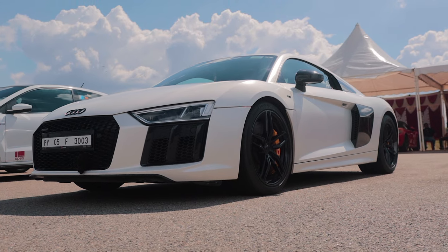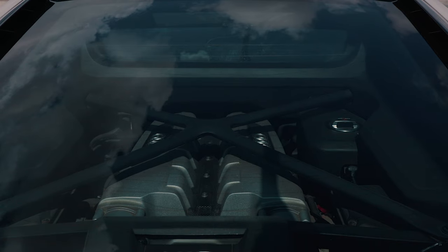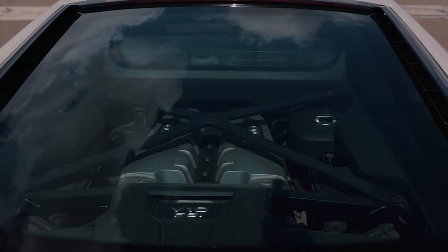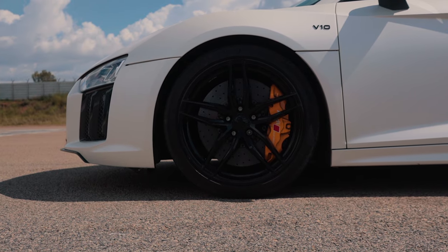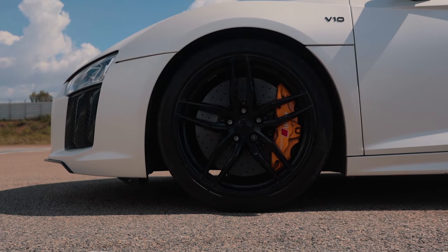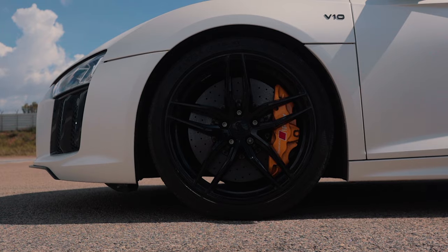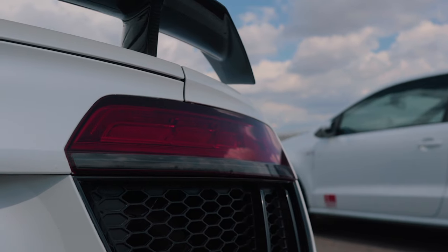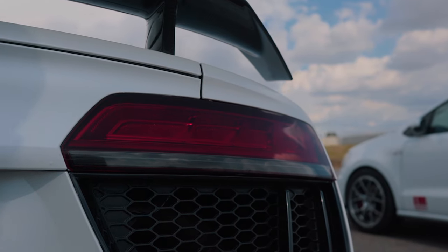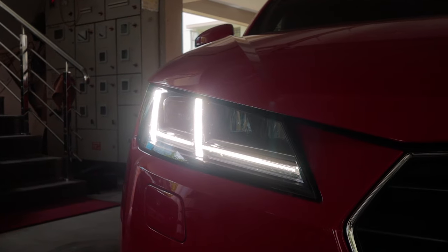The 5.2-litre naturally aspirated V10 is probably one of the finest motors around and redlines at an amazing 8,500 rpm. The R8 V10 Plus weighs in at around 1,650 kg — not the lightest supercar around but definitely one that sounds like a million bucks. And well, Tony Stark drove it — that's all you need to remember. But can this balls-to-the-wall supercar made by Audi beat its little Frankenstein cousin?